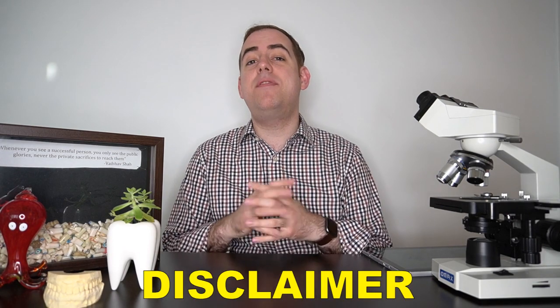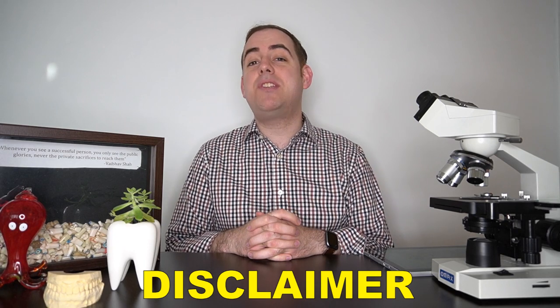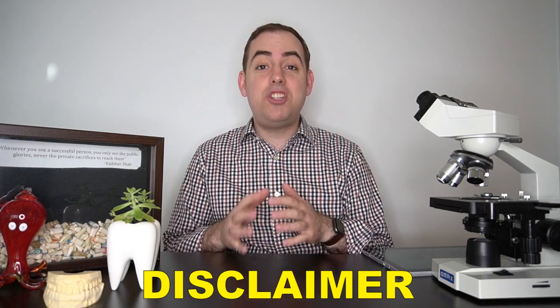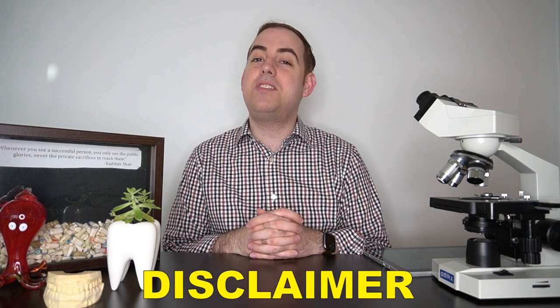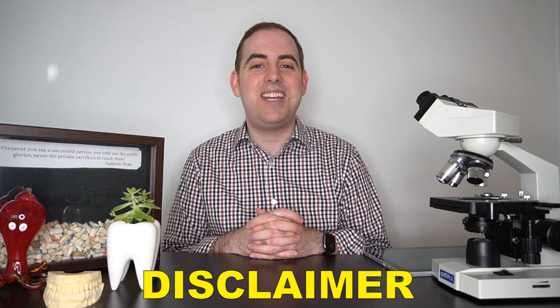First we have to go over the disclaimer: all of the opinions expressed in this video are mine and mine alone and do not represent any of the organizations that employ me or that I may be a part of. This video is for educational purposes only and should not be taken as medical advice. Should you have any concerns about your oral health, please consult your nearest oral health care provider. With that being said, let's get into today's video.